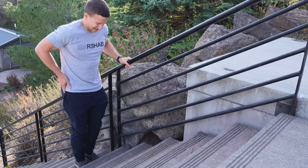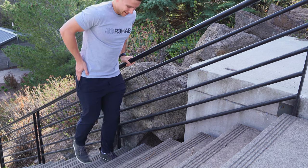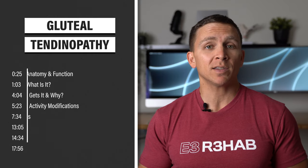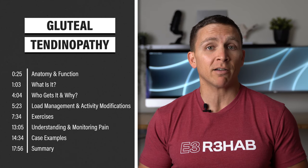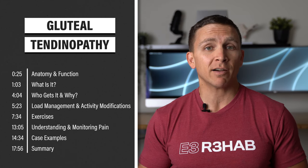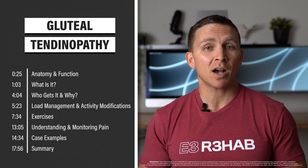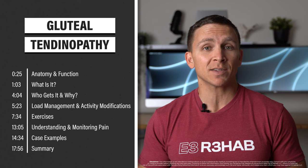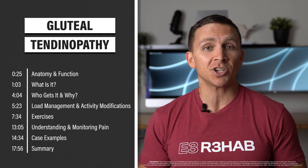Do you have pain on the outer part of your hip when walking, going upstairs, or lying on your side? In this video, I'm going to discuss hip bursitis, also often referred to as trochanteric bursitis, greater trochanteric pain syndrome, or gluteal tendinopathy, dispel the most common myths associated with the diagnosis, and teach you everything you need to know about managing the condition.